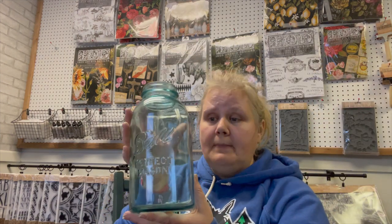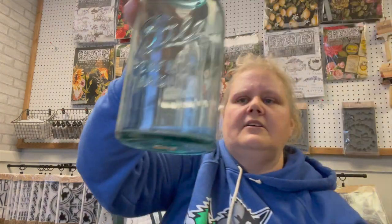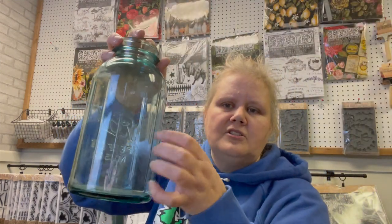Found some large Mason jars, the bell ones. I'm not sure what number that is — if it's a nine or a six. I love finding these, especially the size, for a reasonable price. Most of the time our Goodwills here have them priced outrageously and I can't justify that. This is a three, and then this one is a five and it has like the ridges around the edge.